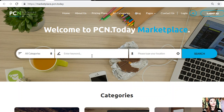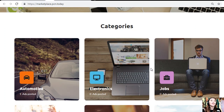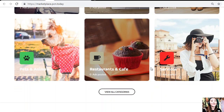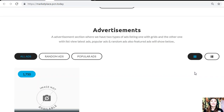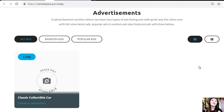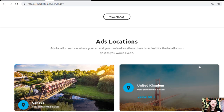On marketplace.pcn.today, you can search for any category, keyword, or location of your preference. Categories available include automotive, electronics, jobs, pets and animals, restaurants and cafes, and other services. The website also has an advertisement section with two types of ad listing views — grid view and list view — and different types of ads including latest ads, popular ads, random ads, and featured ads.